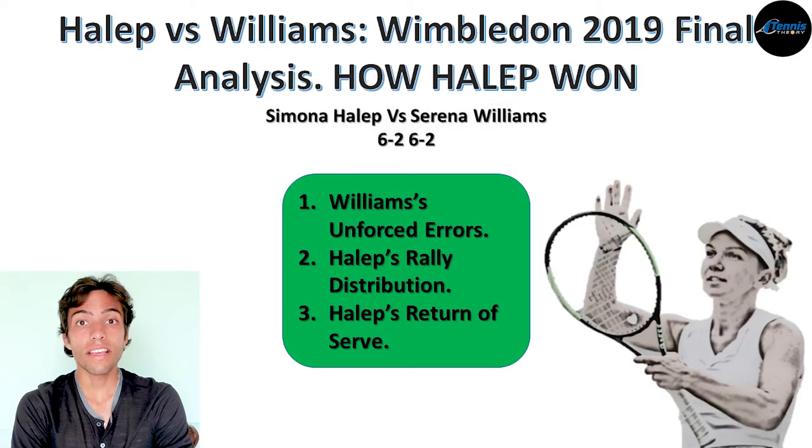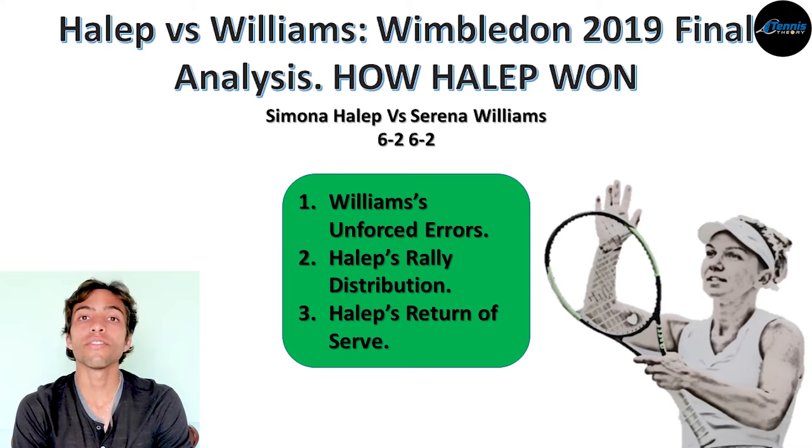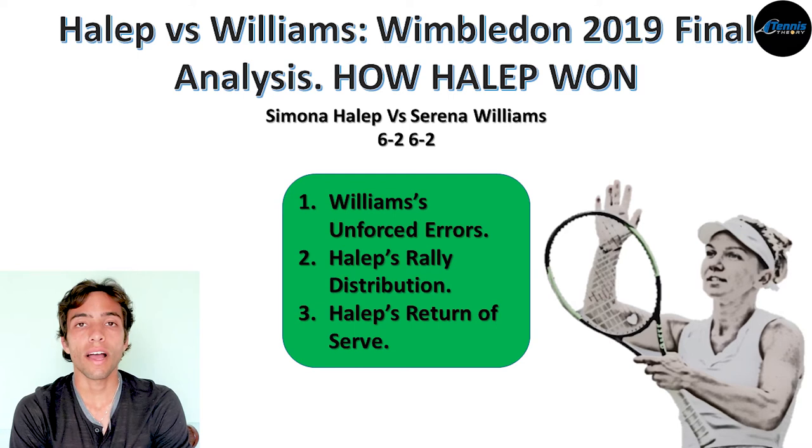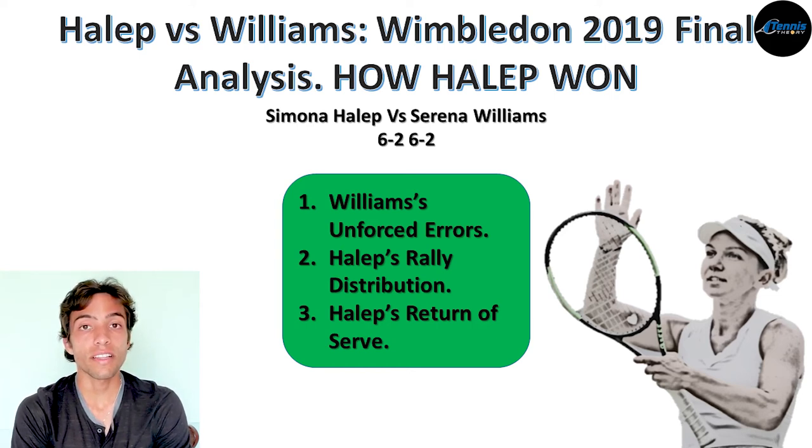In general, those are the aspects I believe allowed Halep to win this match. Now it's your turn — do you agree with this analysis, or do you have a different opinion? Please let me know in the comments. I also wanted to mention that I created a Facebook group for those who want to talk about strategies, share match experiences, or ask for advice — the link is in the video description. If you want to see more videos like this, subscribe and click the bell icon. My name is Jorge, thanks for watching, and I'll see you in the next one.